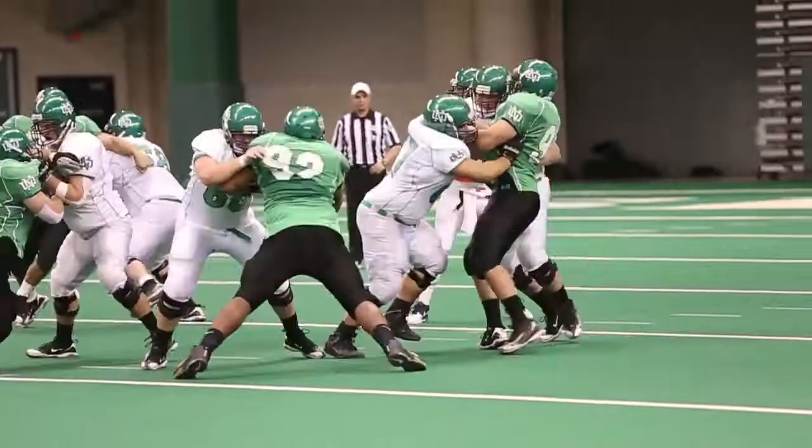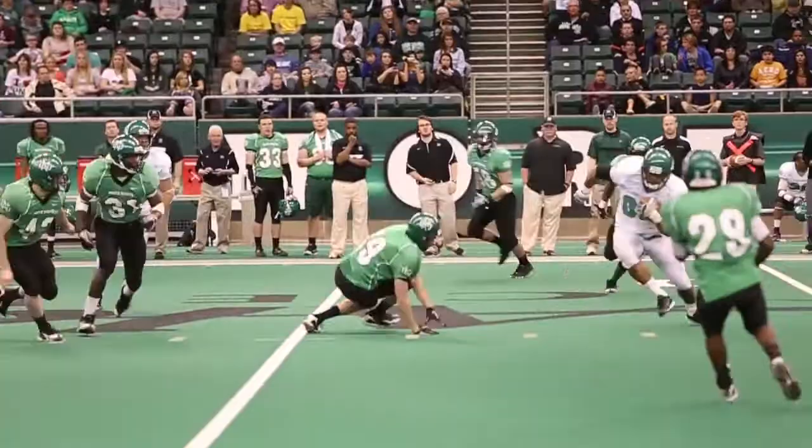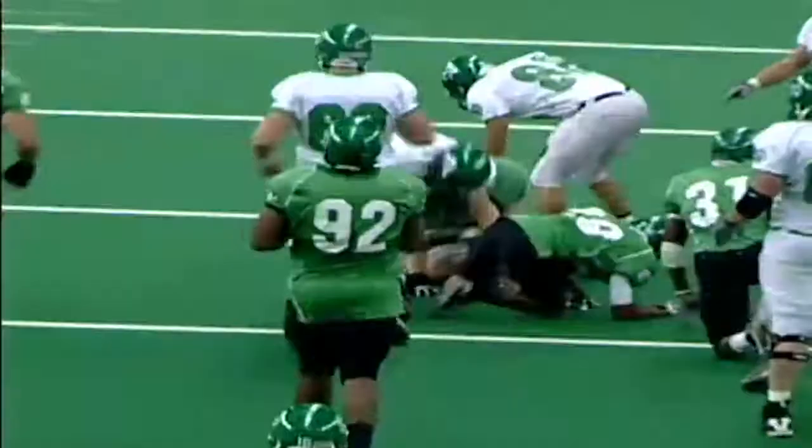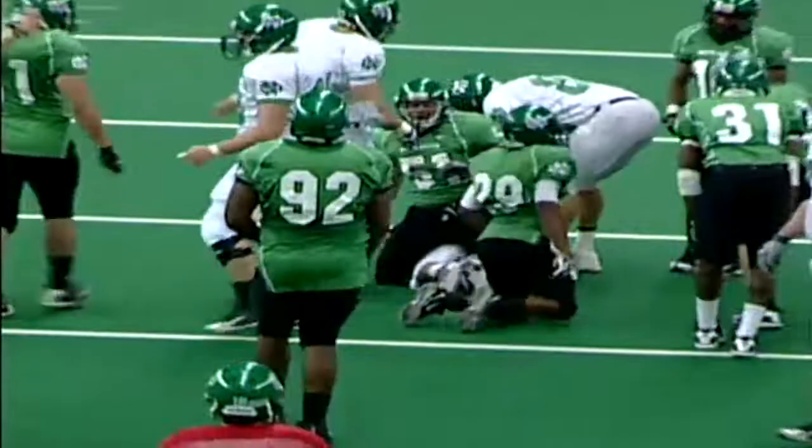Third down and nine. There's that big body of Jameer Jackson — great tight ball from Brayden Hanson. Jackson just stumbling over defenders, and now you get a taste of what this big receiver is all about.